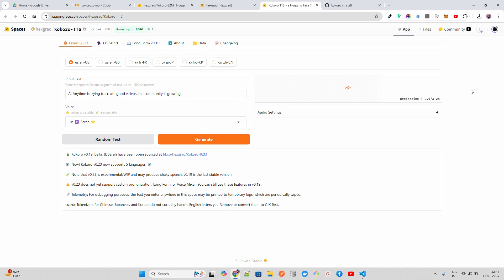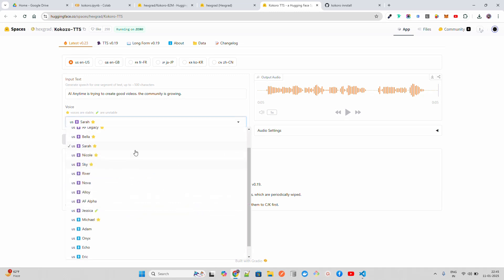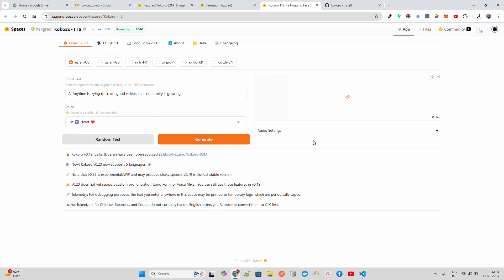It's pretty fast — within a few seconds you can get the output. On this Space there's a lot of traffic so it's a bit slow. The default voice 'Heart' takes about four to five seconds. You can hear: 'AI Anytime is trying to create good videos, the community is growing.'